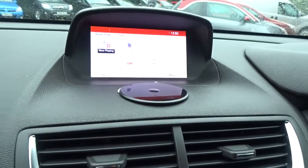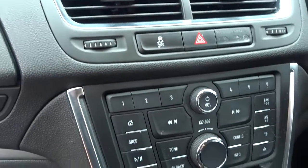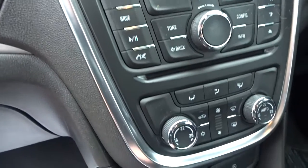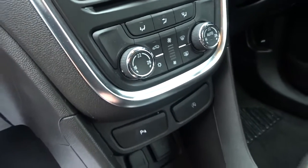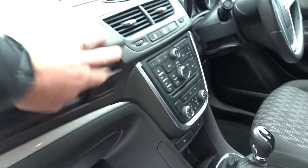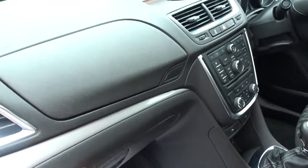Infotainment is provided by a DAB radio CD player, which also features full Bluetooth device connectivity and Vauxhall OnStar, where you can connect up to seven devices via Wi-Fi. It supports both USB and auxiliary device connection, air conditioning with dual-zone climate control, and a very smooth six-speed manual transmission.